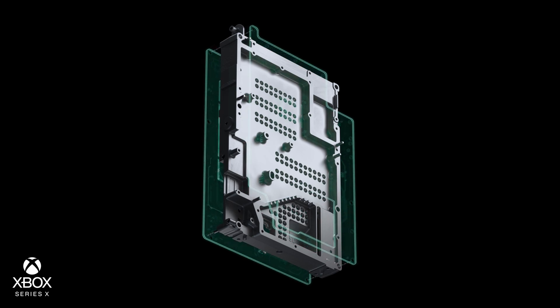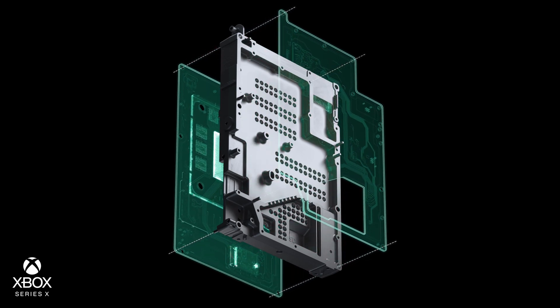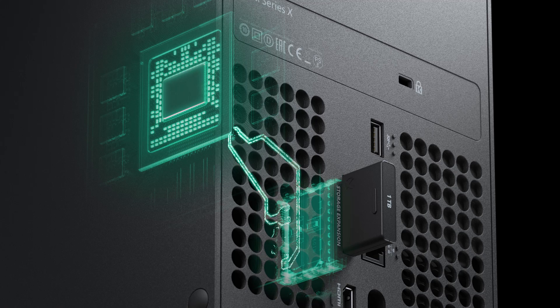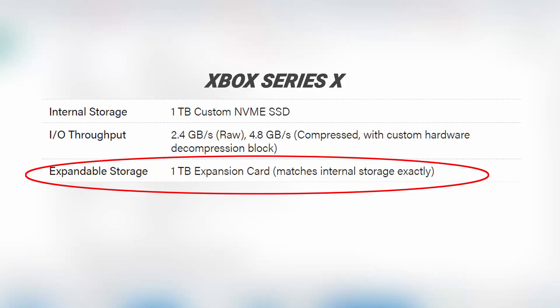The first option is to store games and data on the internal storage space, and the other is to connect an external storage device. Just keep in mind that you won't be able to store and play games on an external SSD unless it meets certain requirements.